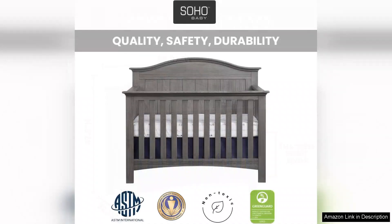The crib's sleek design and neutral colour make it easy to pair with any nursery theme or colour scheme. The sleek graphite grey finish is easy to clean and maintain, keeping your crib looking like new for years to come.